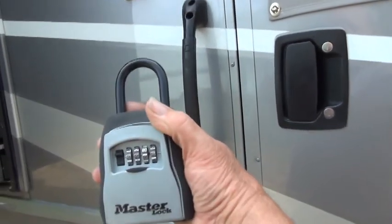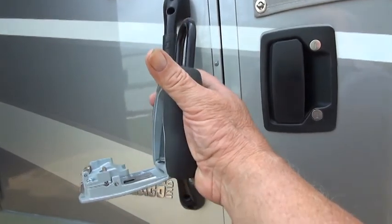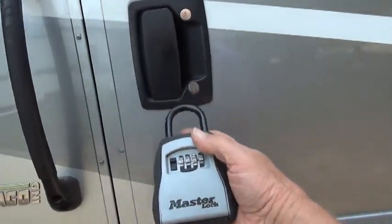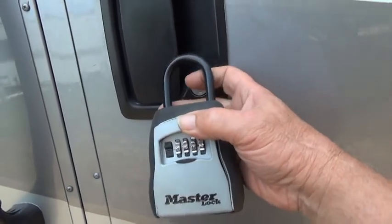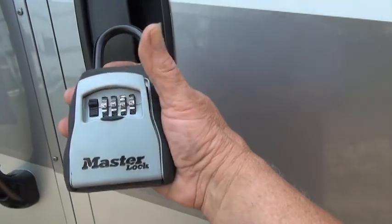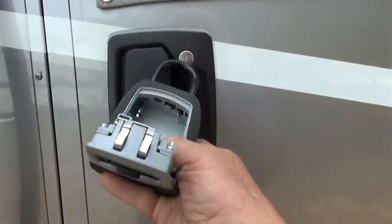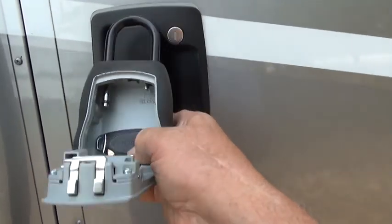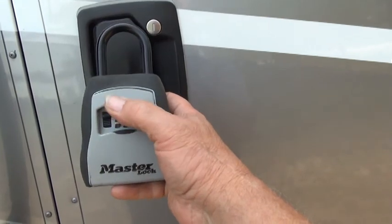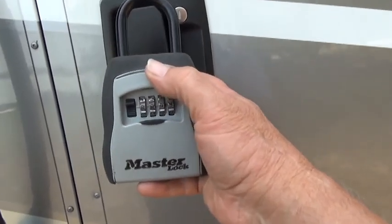You're probably familiar with these types of devices normally used by real estate agents — you put a key in, lock it with a combination, and latch it onto your doorknob. I think this is the best solution, and these are easy to find. I just bought mine on Amazon. You open it up, put your spare key in, close it, lock it, and don't forget the combination.